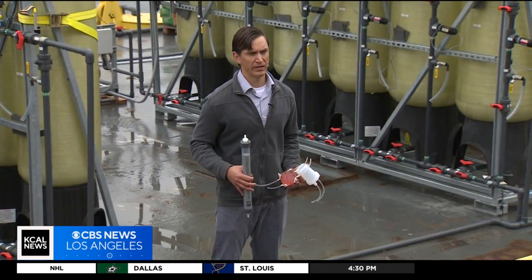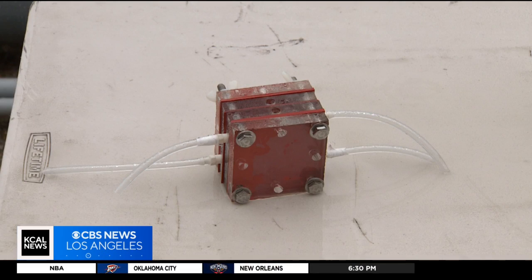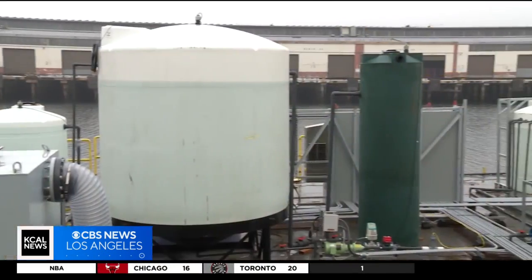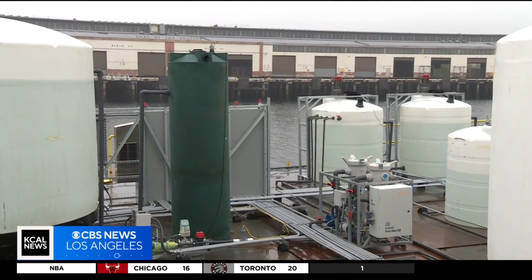Two years ago, engineers started with a 4x4-inch model in the lab. Wednesday morning, they unveiled a life-size prototype in L.A. A similar version goes live in Singapore next week.